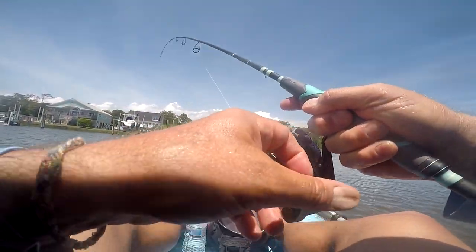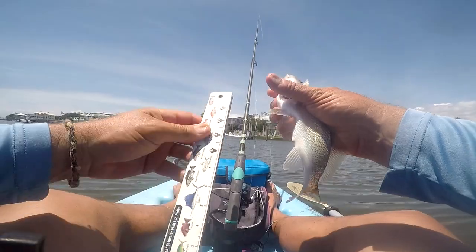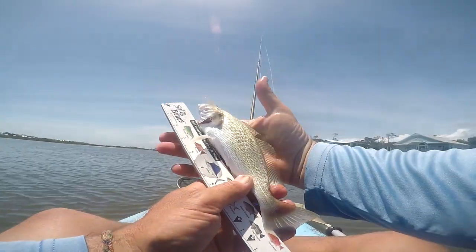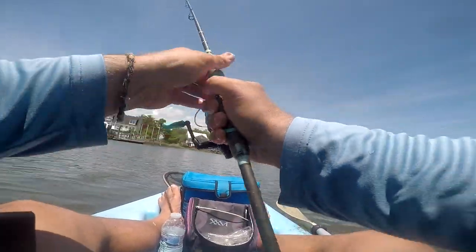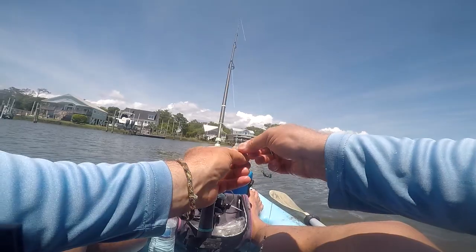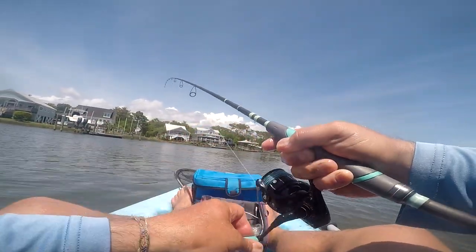Moving on to my next spot, throwing into the deep water. The size feels like it's going up a little bit — getting a little better croaker. I'll stick here a few minutes and start keeping them. Croaker are really good at stealing bait — they peck at the shrimp, peel off the shell, and get it off before you actually get them on the hook. So a lot of times I'm coming up empty-handed. You're going to find that with croaker: they're bait stealers.